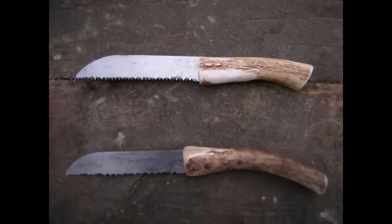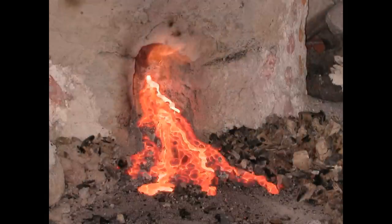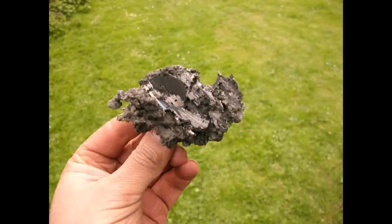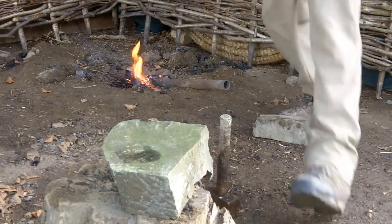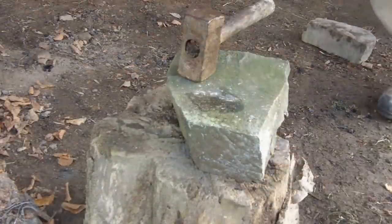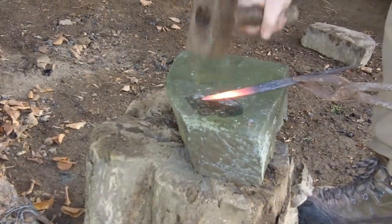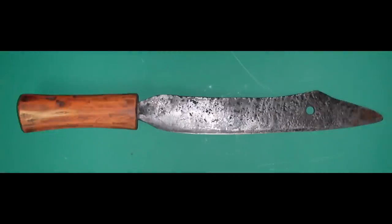Around two and a half thousand years ago, iron tools first start to appear in Wales. Iron is smelted from an ore such as haematite. A different type of furnace is needed for this as the temperature has to be significantly higher. Here slag from the ore runs out of the base of the furnace leaving the iron bloom inside. Once dug out, the iron bloom has to be reheated and hammered to remove any remaining slag before it can be used. The iron is then hammered or forged into objects such as this knife blade. A wooden handle is attached and the knife is used in everyday life by the people of the roundhouses.